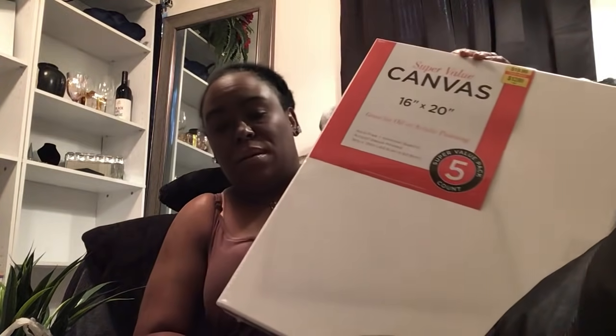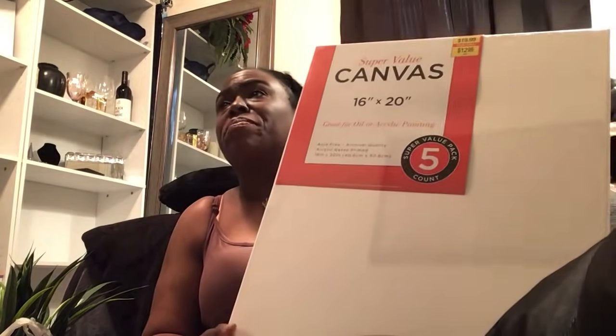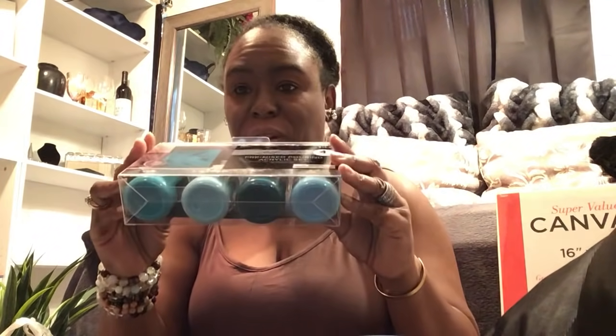I picked up some canvases from Hobby Lobby. I'm gonna try my hand at making something for my girl's wall. I picked up four — these were 12.99 and they are 16 by 20. I picked up these pre-mixed pouring acrylics: a turquoise, a sky, Enchanted Forest, and Bluebird Blue are the names of the colors.